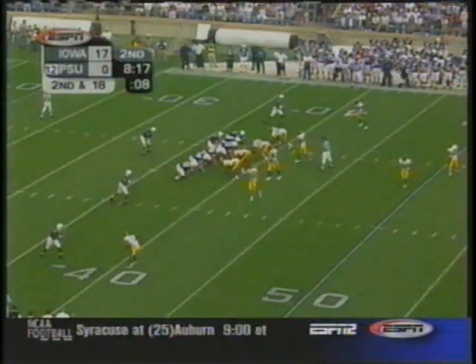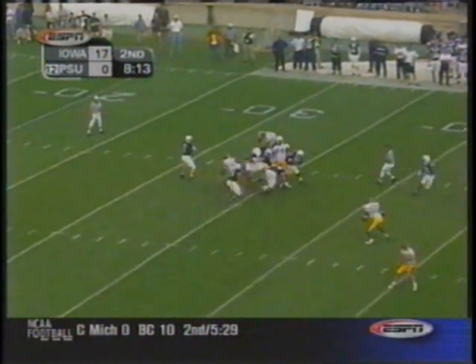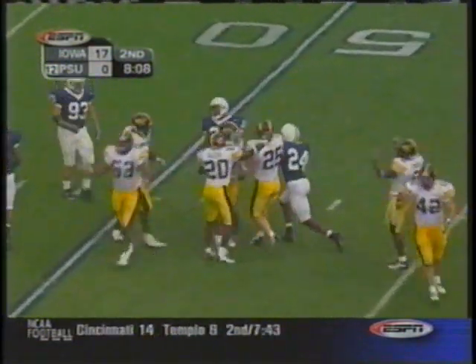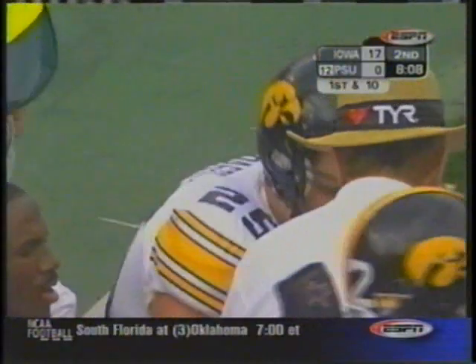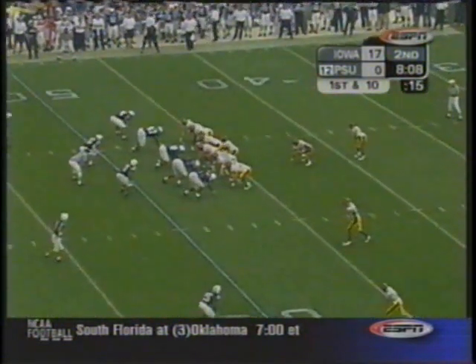They come with the reverse. You knew they had a reverse pass in there with Michael Robinson — first time they're looking to do that this year. Mills downfield and it's picked off by the Hawkeyes. Derrick Pagel causes Zach Mills' first interception of the season. Iowa with good field position up at their own 47-yard line.